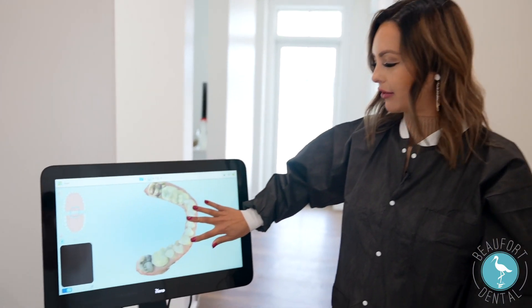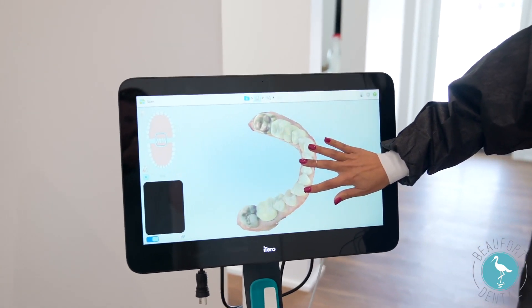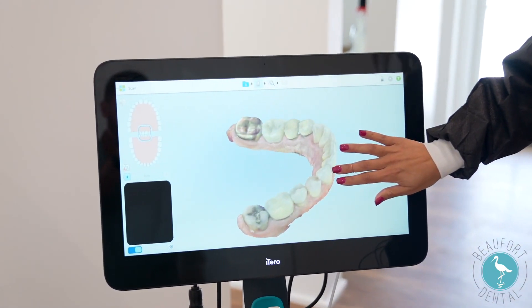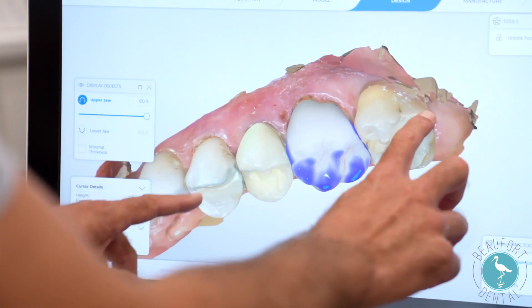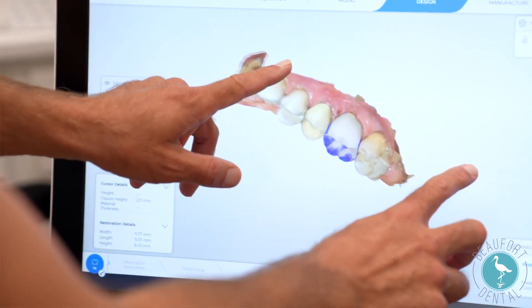Here we have our iTero scanner, where we basically take the place of impressions. We take a digital scan of your mouth. That way we can show you your fractures, decay, anything that has to do with your teeth, especially the wear and tear, so that we can treat any disease that you have.